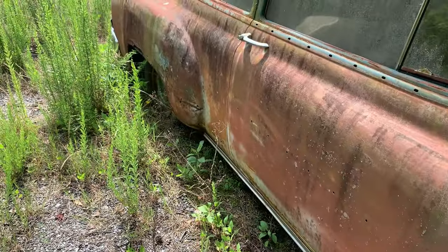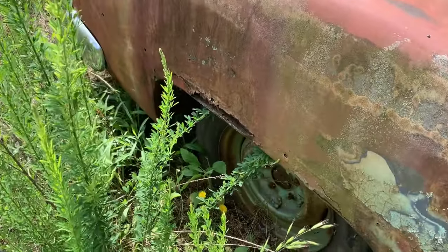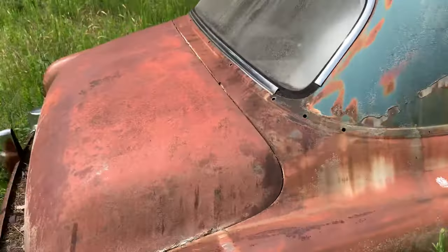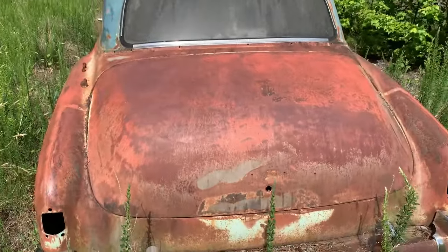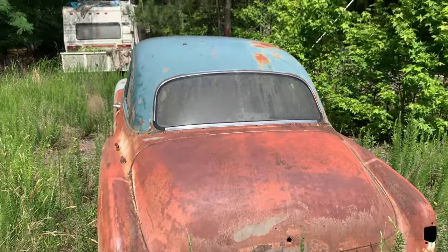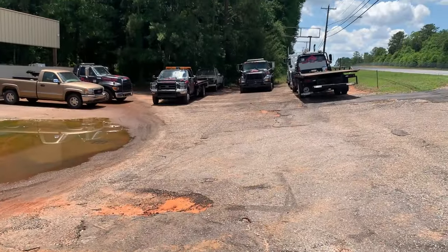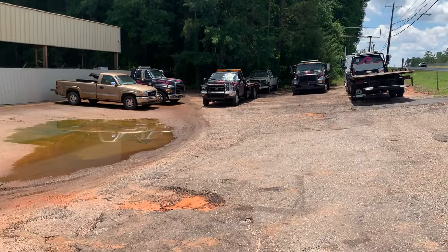There's some parts inside of it. The quarter panel here is a little rotted, right there. Give me a year — I'm in Abbeville, South Carolina right now.